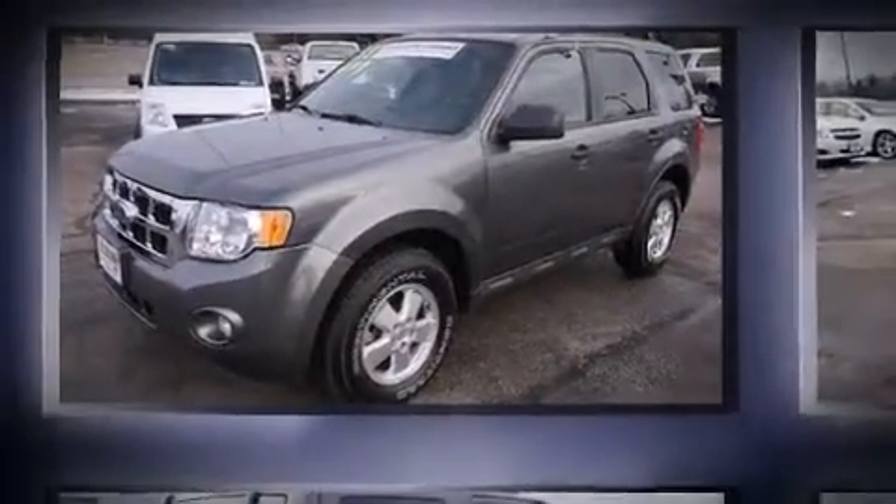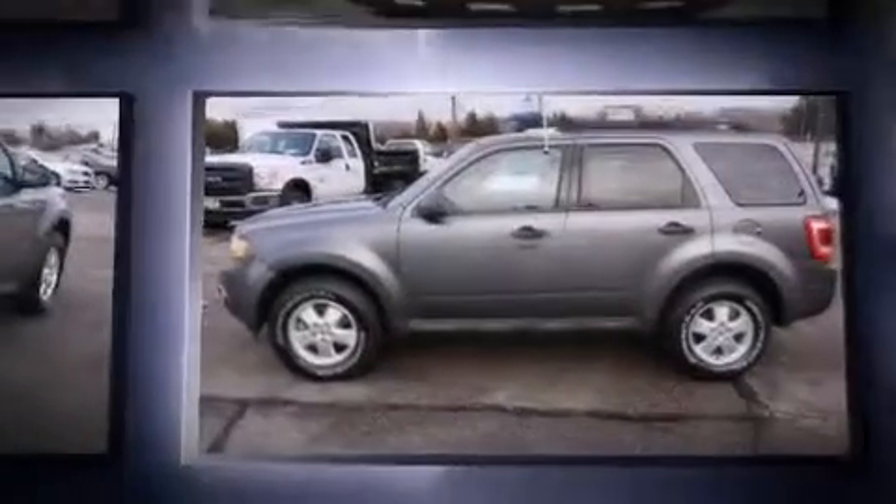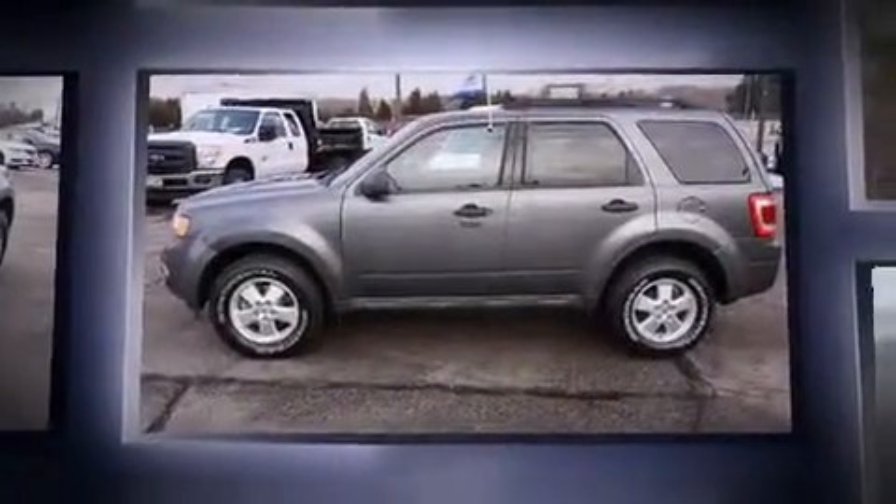The 2011 Ford Escape. With fewer than 50,000 miles on the odometer, this four-door sport utility vehicle prioritizes comfort, safety, and convenience.